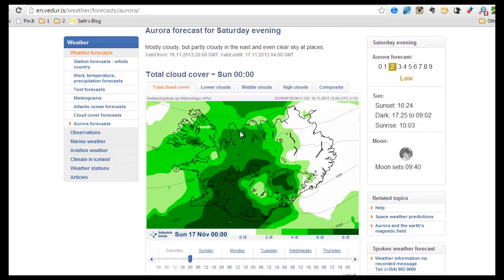And this is all about this map here — this is Iceland of course. Basically what you want to see on this map is white spaces, because that means there are no clouds, or only a little bit of clouds. And the dark green colour is heavy clouds.